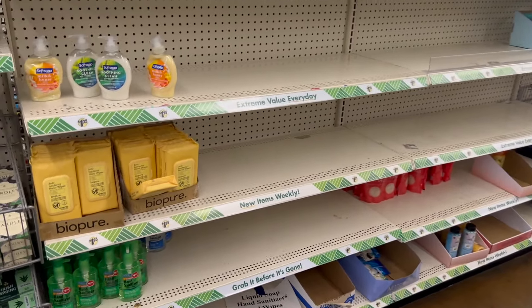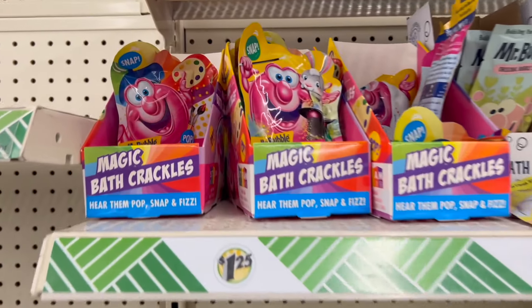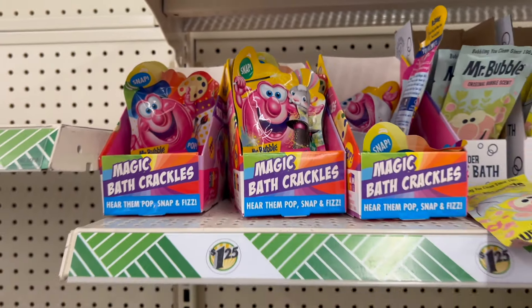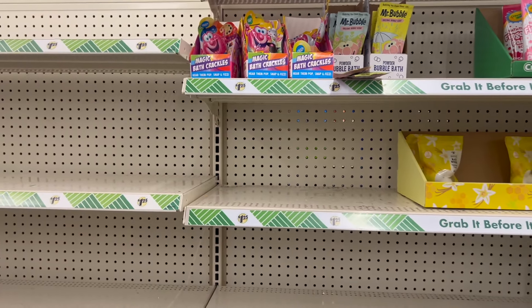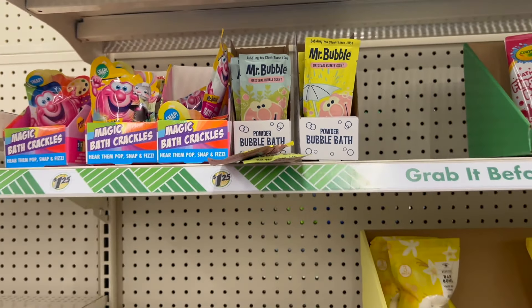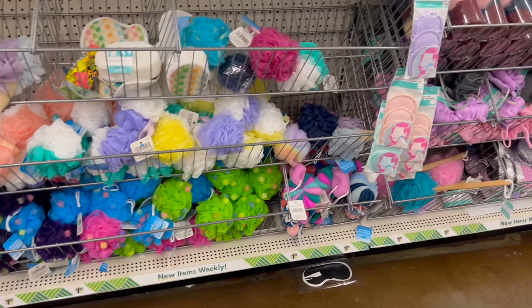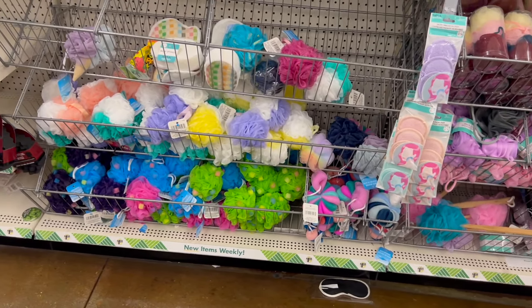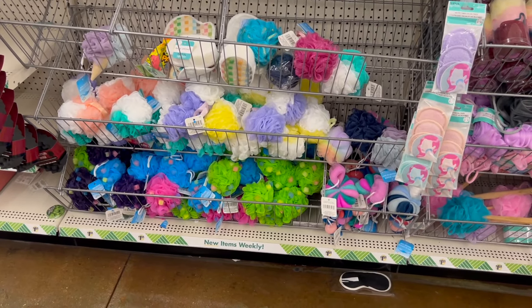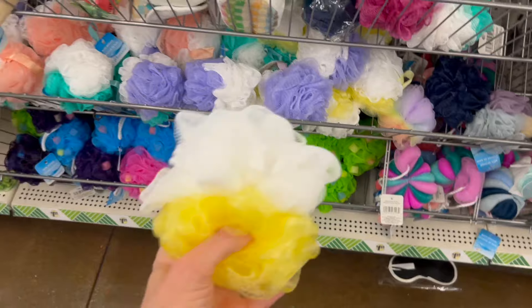We have quite a few empty shelves, kind of weird. All the Mr. Bubble stuff — some Magic Bath Crackles, hear them pop, snap, and fizz from Mr. Bubble. We also have the very vintage-inspired powder bubble bath packages from Mr. Bubble, also a dollar twenty-five. I bought my daughter and I one of those extra large jumbo scrubbies that we found here the other day and it is massive.